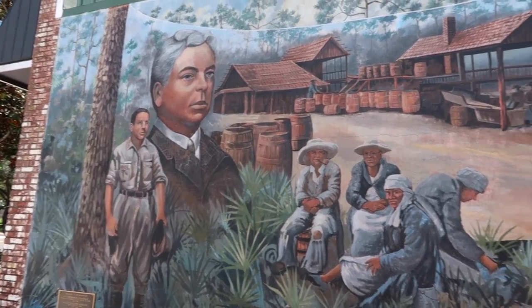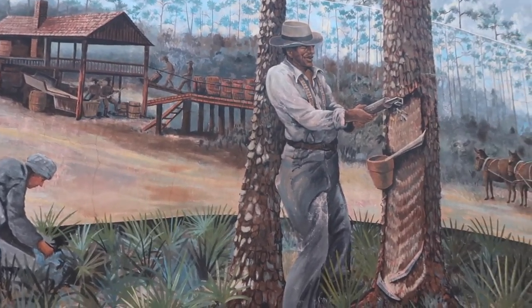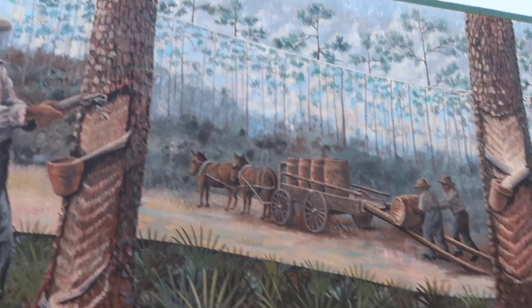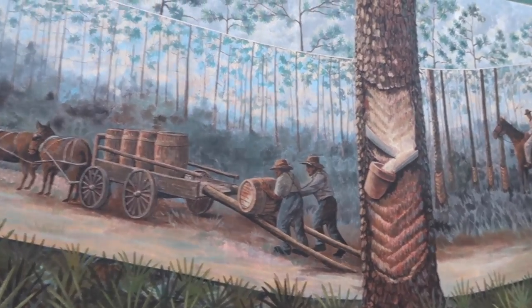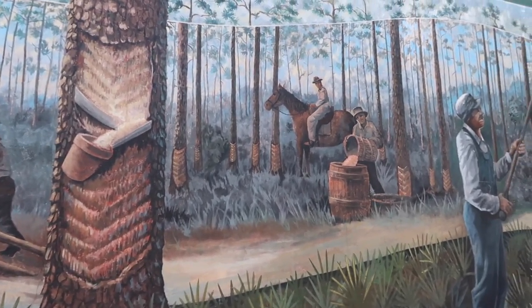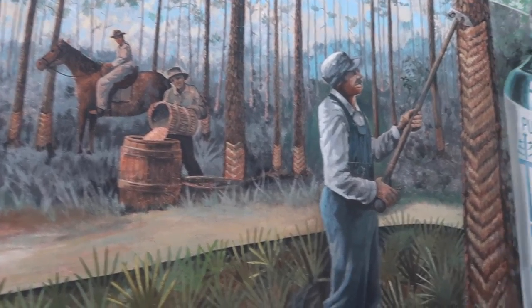This mural depicts the turpentine industry. In Florida, the turpentine industry was a big process. They would cut little notches in the bark of pine trees, put a pot at the bottom to collect the sap, and then haul it by mule to a processing plant to process it into turpentine.